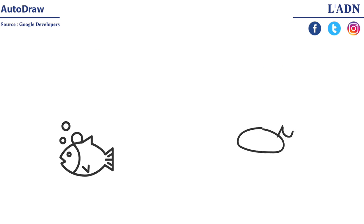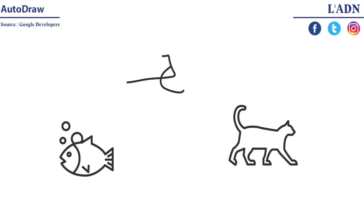It's a drawing tool for the rest of us. AutoDraw pairs the magic of machine learning with drawings from talented artists to help you draw stuff fast.